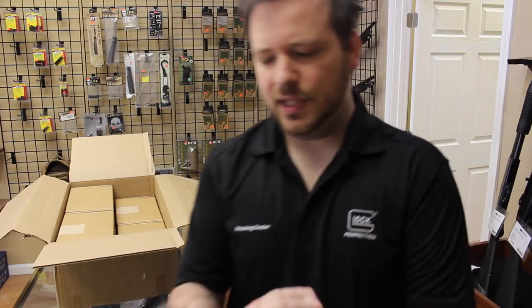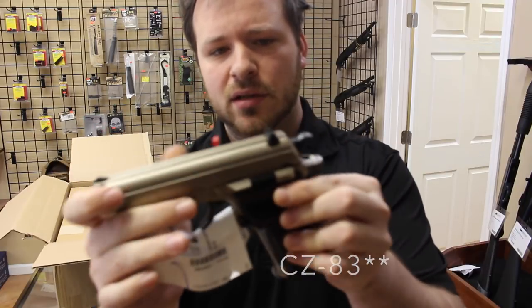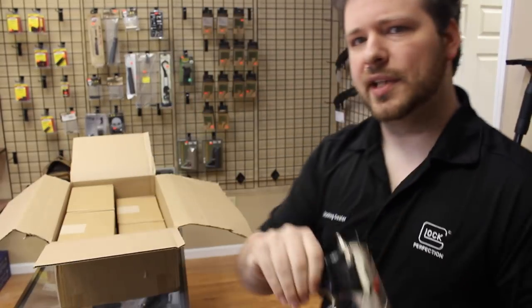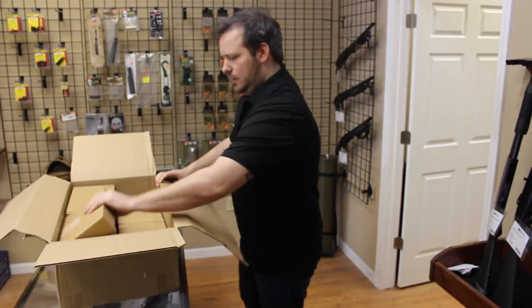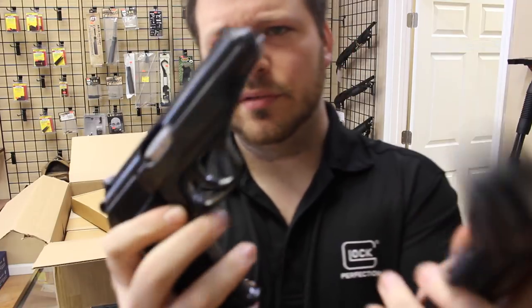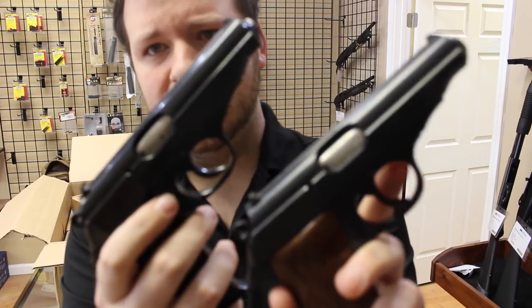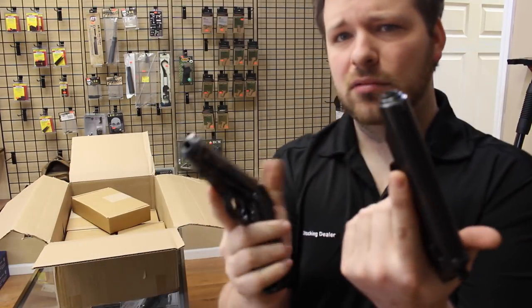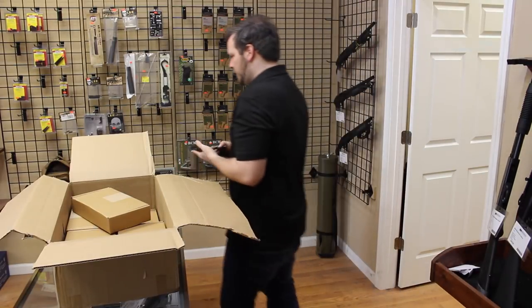I've got these CZ-82s — these are .380s, really, really nice, good condition. I've got several of those. I also got these Manurhin PP police pistols — French. Really, really nice condition. I got about five of these. Whatever I have left over the weekend I'll try to put up on our page so you guys can check those out.